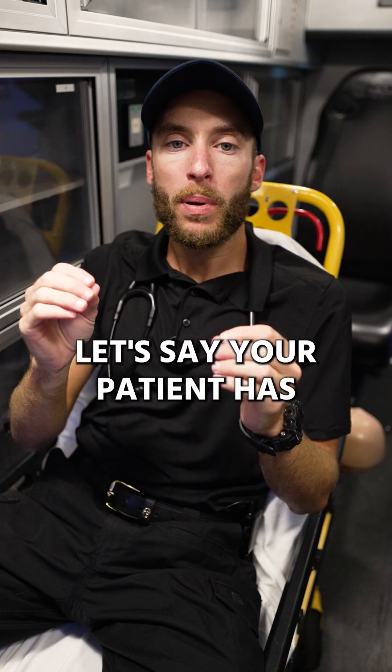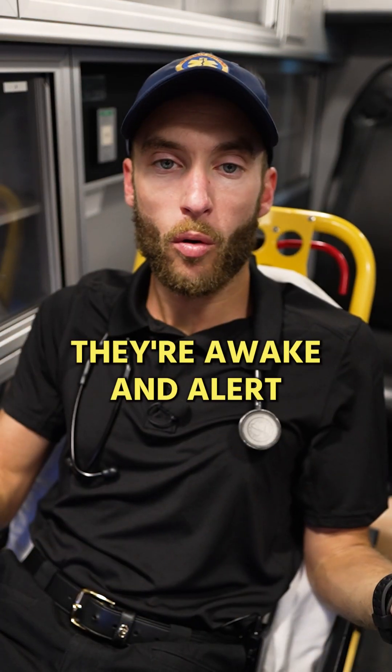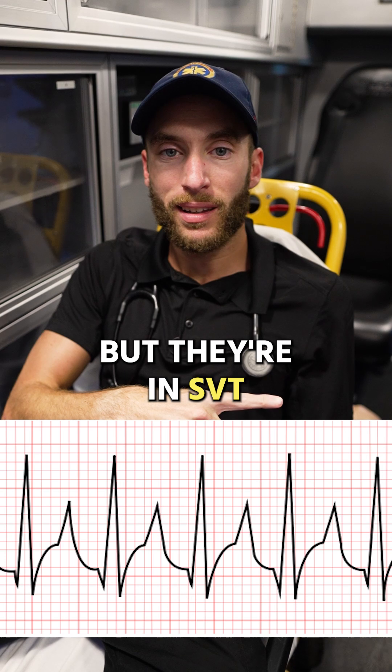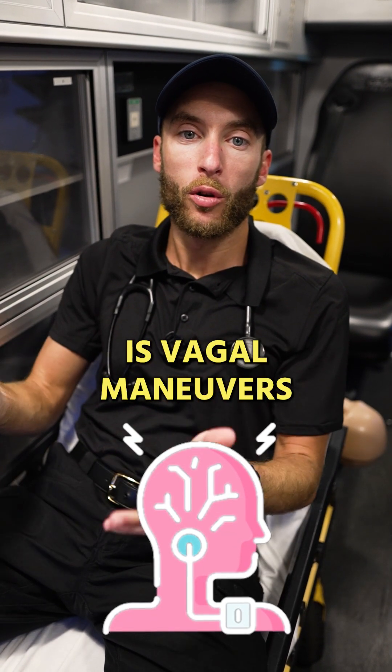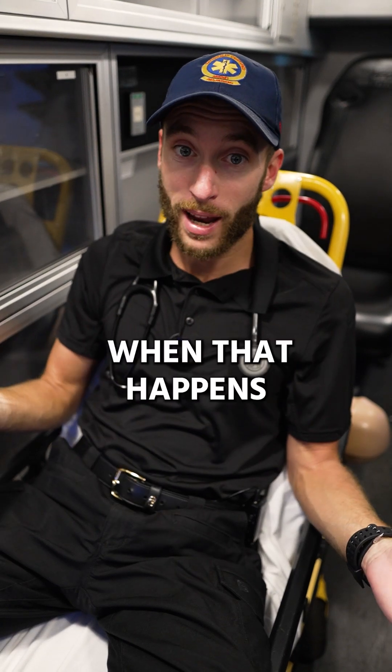Let's say your patient has a good blood pressure and their mentation is pretty good — they're awake and alert, but they're in SVT. First thing we can try is vagal maneuvers. Have the patient bear down. That can solve it. It's pretty cool when that happens.